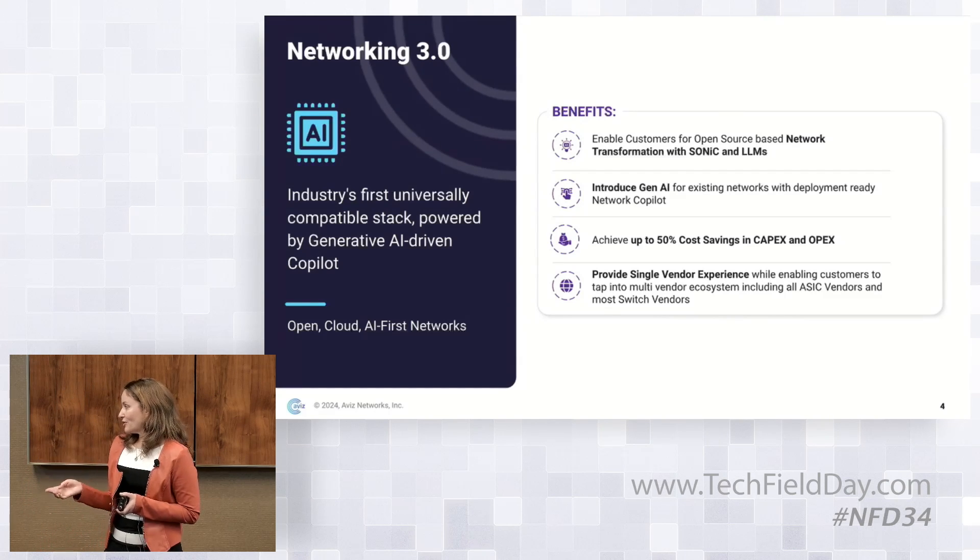With that, I would like to turn it over to Chief. Let me know if you have any questions on the products we offer or the value we bring to customers.